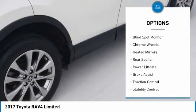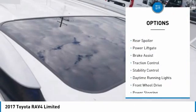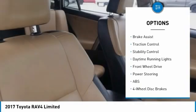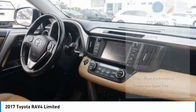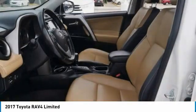Tire pressure monitor, blind spot monitor, chrome wheels, heated mirrors, rear spoiler, power lift gate, brake assist, traction control, stability control, daytime running lights.